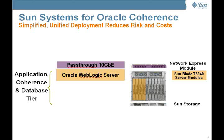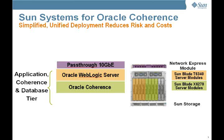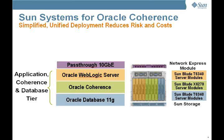Oracle Coherence is deployed with an application tier. Usually this is the Oracle WebLogic Server, and deploying it on Sun's CMT blade provides the best performance characteristics for Oracle WebLogic Server. The Oracle Coherence tier can run on either CMT or X64, and here we're showing it on Intel Blades to demonstrate the flexibility of the SunBlade chassis. The database tier on the Oracle Coherence deployment is Oracle Database 11G, and it also has outstanding performance characteristics when running on CMT blades. The data needs to be stored and loaded from a storage device, and here we are showing a member of the Sun Unified Storage family.